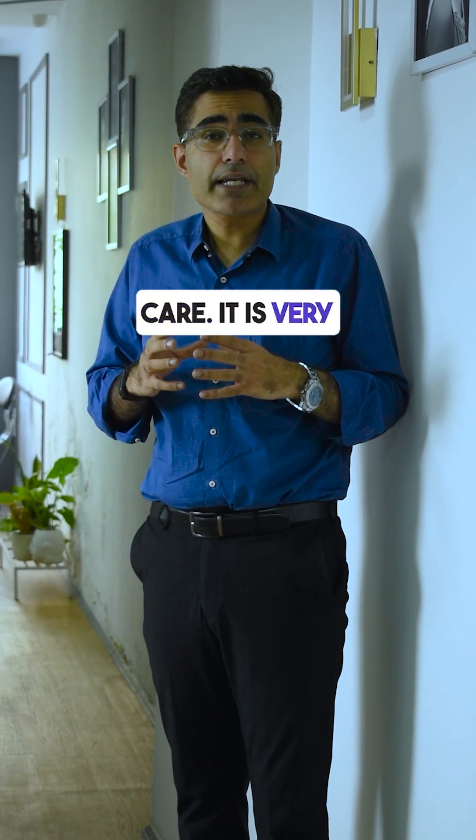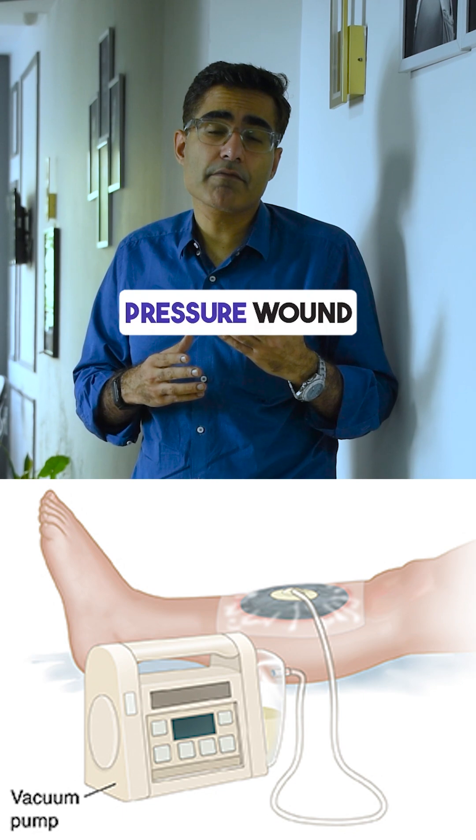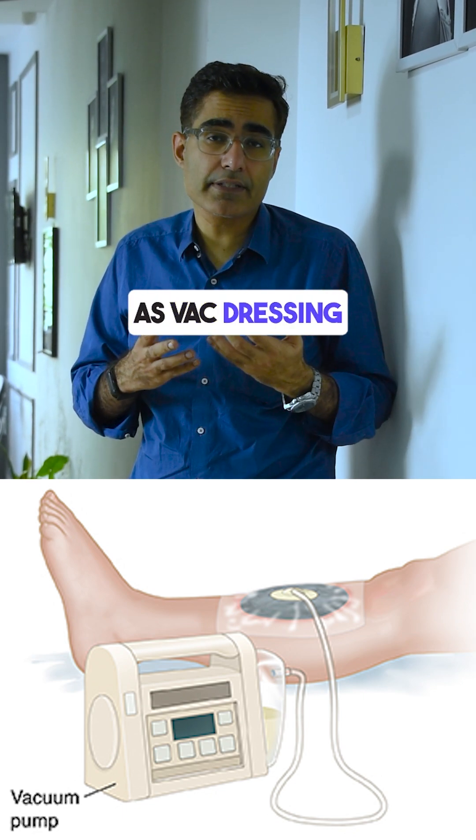Number 5: Advanced wound care. It is very important that you use certain skin substitutes or negative pressure wound dressing — known as VAC dressing — in cases which involve complex wounds that are not healing properly.